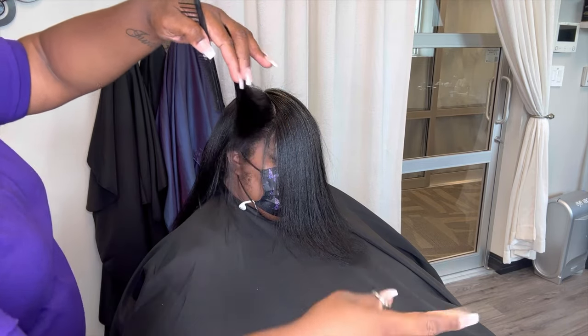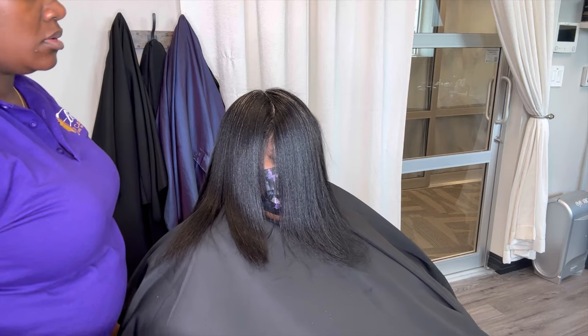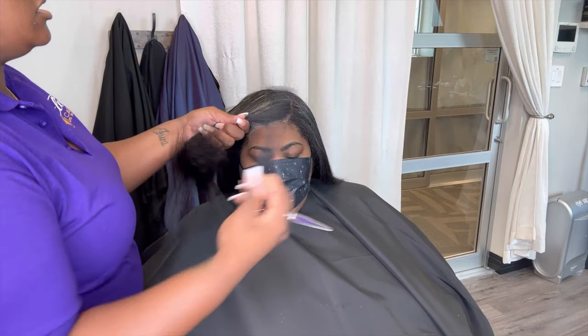Remember, you're really getting the press for the purpose of this trim. The real goal is to have your hair nice and straight so that you have an even playing ground to be able to get a true trim.